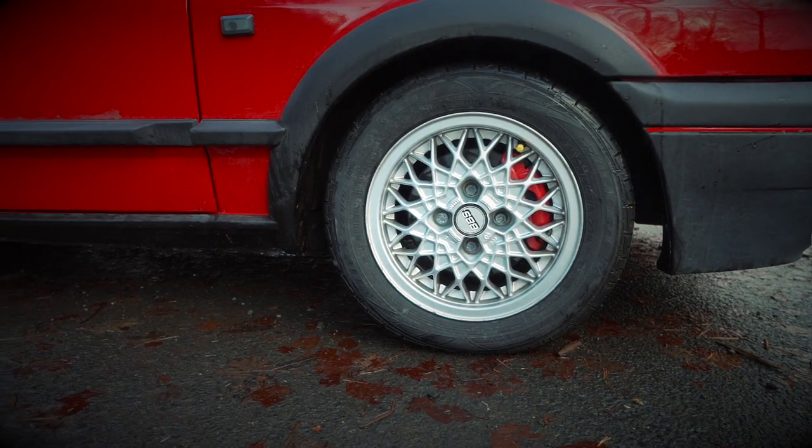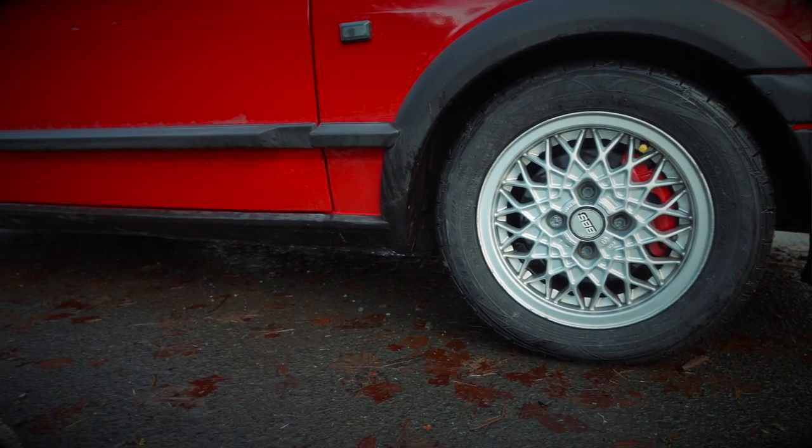The trim levels available in a Mark II facelift Polo were Fox, CL, GL, Boulevard and Genesis. And then at the top of the range we had the GT and this, the G40.